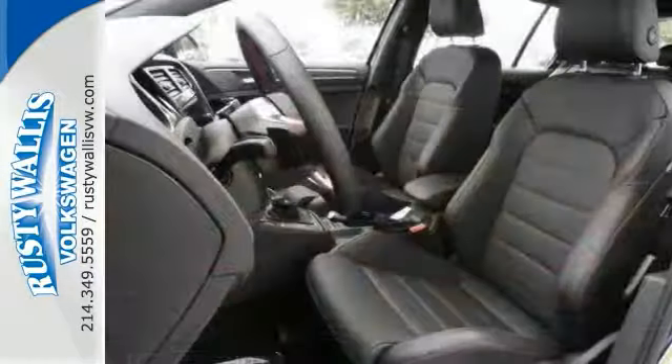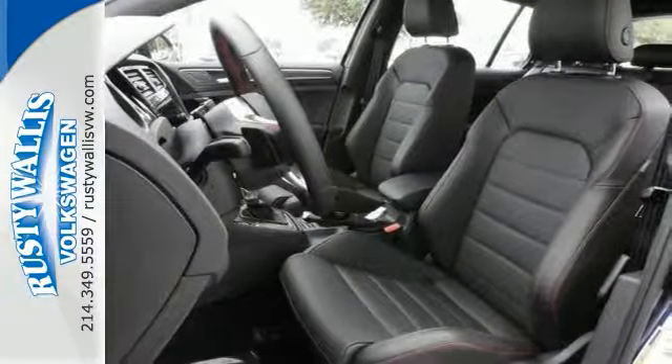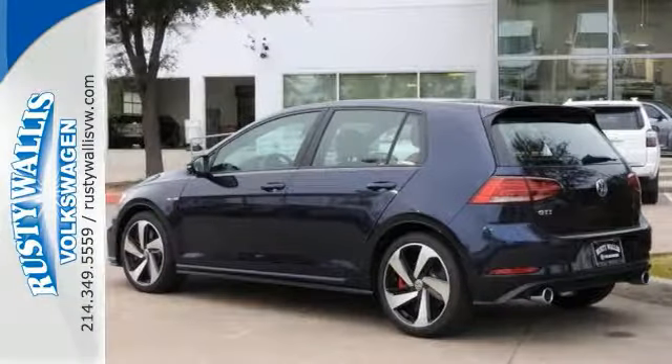Sure to please with ground effects, a rear spoiler, and electronic stability control. It's a fun to drive people mover with great MPG.